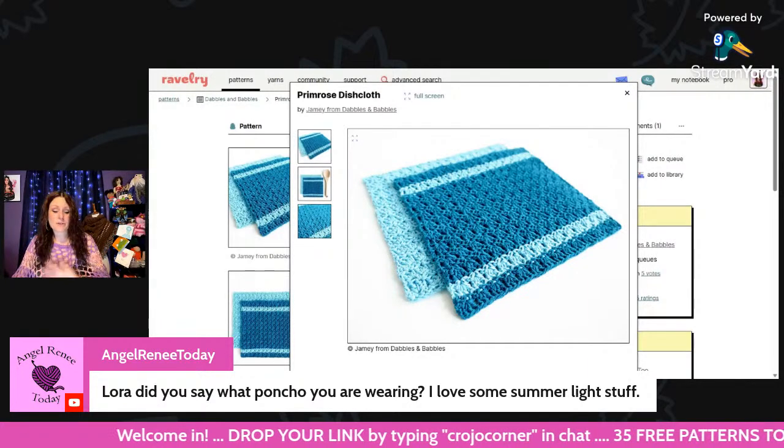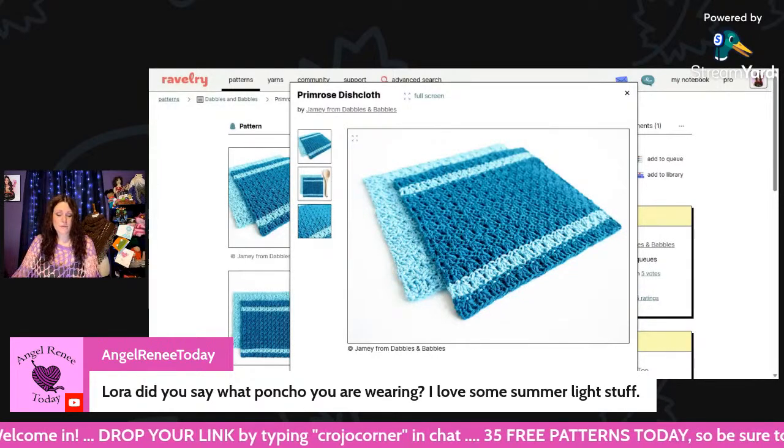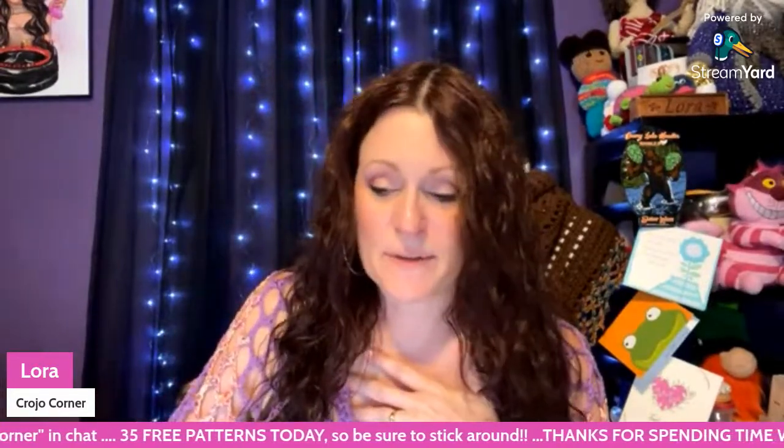This poncho I'm wearing is the Light and Airy Poncho from Creatively Created Crochet. It's super easy and fun — it was one of my very first projects when I started crocheting again. I really do love it; I have one in black, this purple one, and another one with pink and yellow. And I think Triple C has her patterns half off right now if I'm not mistaken.